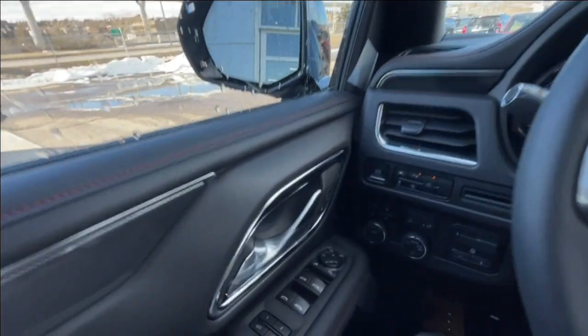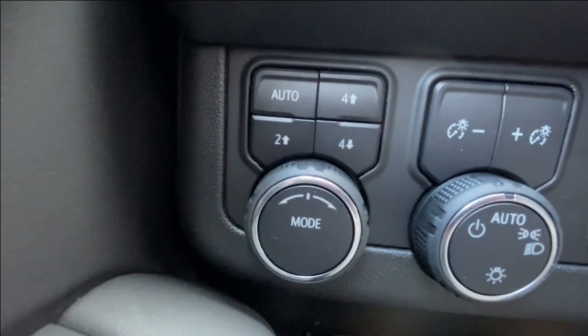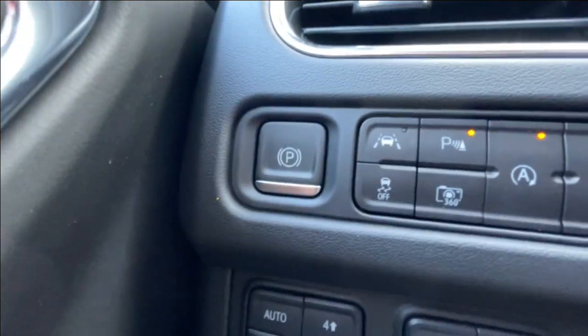Taking a look inside the Tahoe, starting off on your left-hand side, we have the controls for your power folding and adjustable mirrors, button-activated driving modes, automatic headlights, integrated trailer braking, and electronic parking brake.